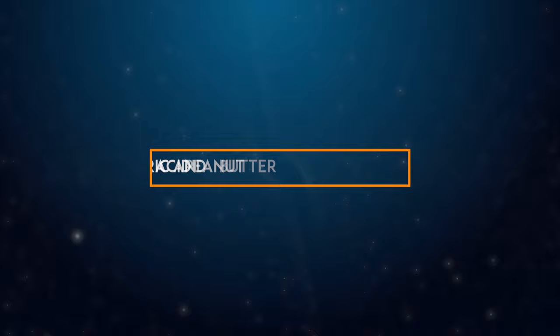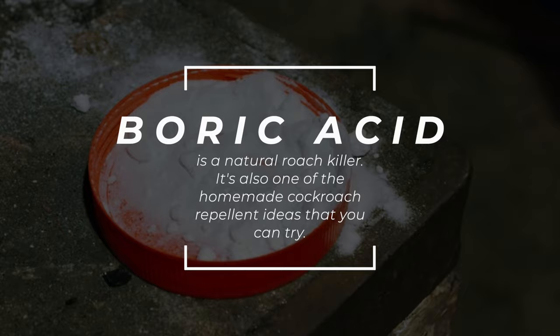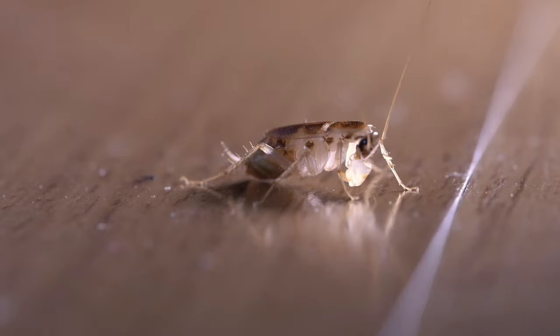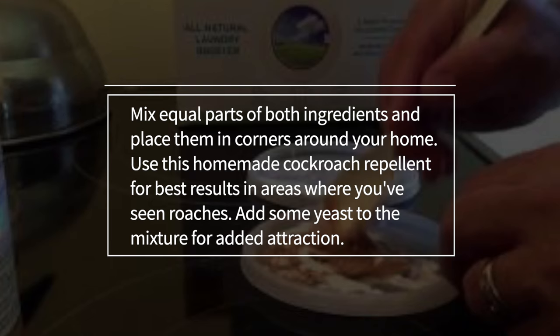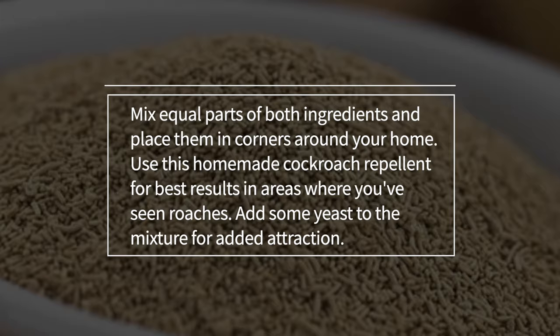5. Boric acid and peanut butter. Boric acid is a natural roach killer and one of the homemade cockroach-repellent ideas you can try. Boric acid and peanut butter will help keep these nasty insects away from your home. The acid causes the roaches to dry out and die, while the peanut butter attracts them. Once they come in contact with the mixture and eat it, they will spread it around your home in search of more food, causing other roaches to ingest the boric acid and killing them. Mix equal parts of both ingredients and place them in corners around your home. Add some yeast to the mixture for added attraction.